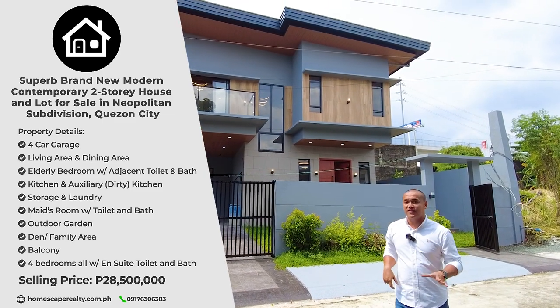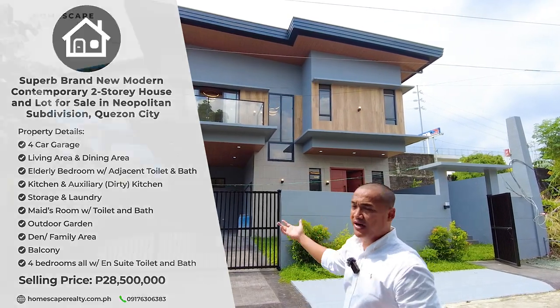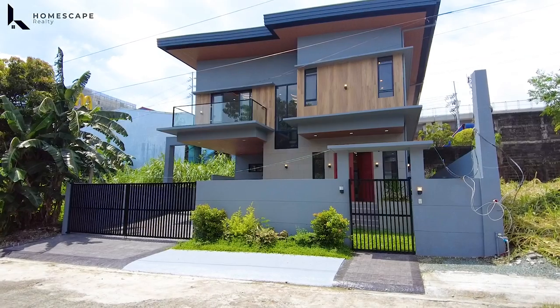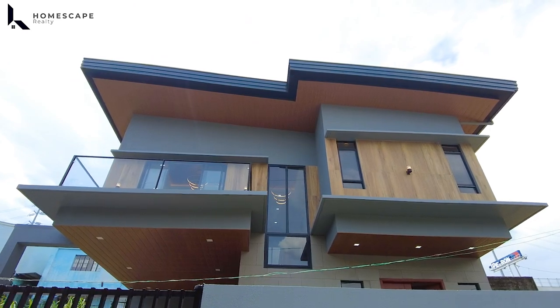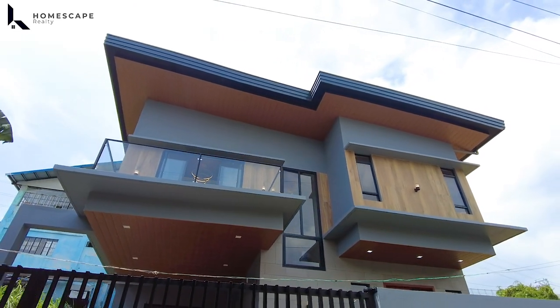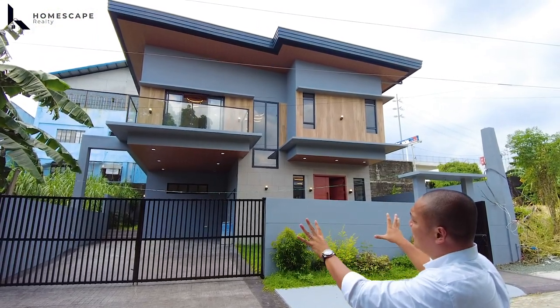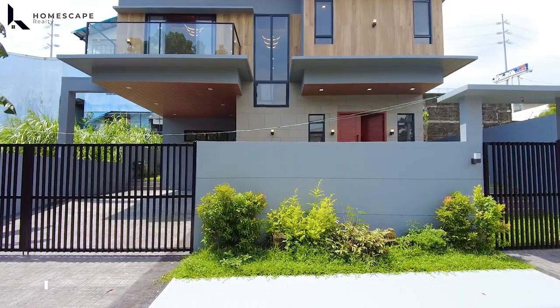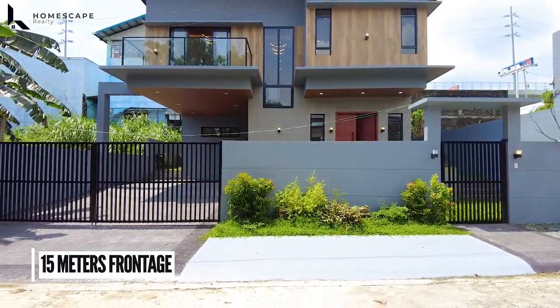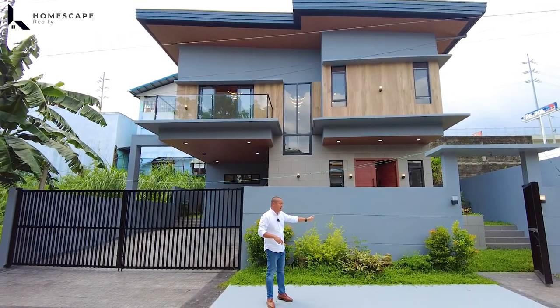Let's begin our tour. For this property, we have around 15 meters frontage and it's facing south. For the facade of this property, we have the combination of gray scale for the cladding on the tiles and painted wall. We also have wall wood elements — tile cladding with wood grain design which complements the gray color well. We love this patch of greenery on the facade, in the garden lot of this property.